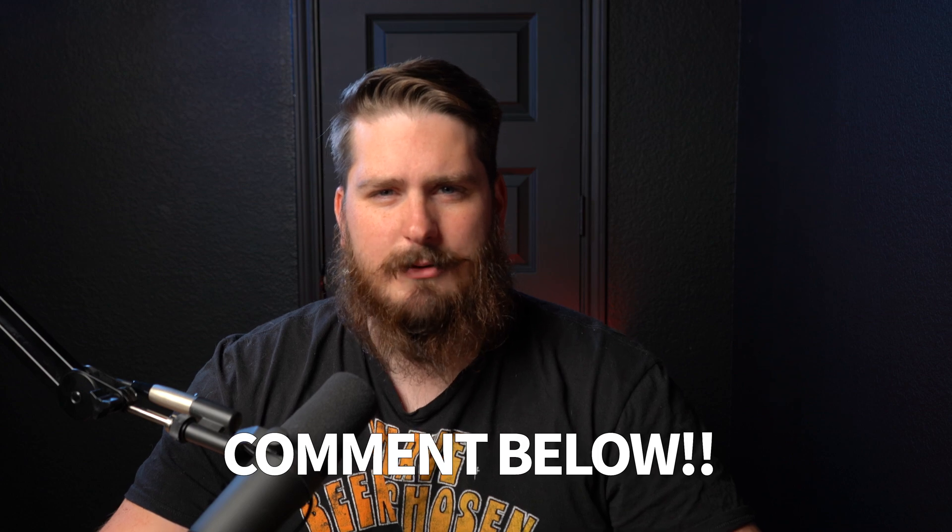So what do you guys think of AI-generated video? Or AI art in general? Is it cool? Dangerous? Or both? Let me know in the comments down below. And while you're there, make sure to like and subscribe for more tech goodies. I'll catch you guys next time.